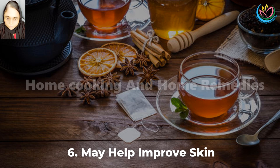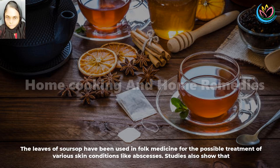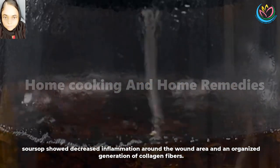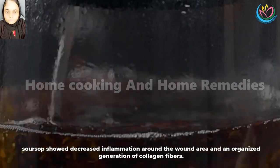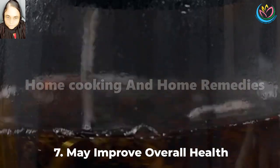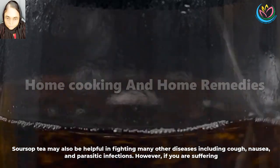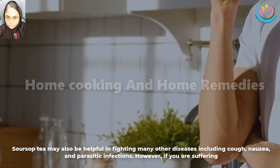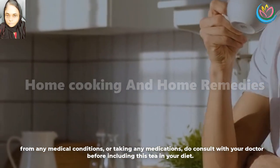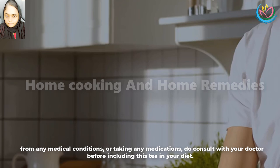6. May help improve skin. The leaves of soursop have been used in folk medicine for the possible treatment of various skin conditions like abscesses. Studies also show that it has anti-inflammatory properties that help to keep your skin healthy. Furthermore, there is some evidence demonstrating that wounds treated with soursop showed decreased inflammation around the wound area and an organized generation of collagen fibers. 7. May improve overall health. Soursop tea may also be helpful in fighting many other diseases including cough, nausea, and parasitic infections. However, if you are suffering from any medical conditions or taking any medications, do consult with your doctor before including this tea in your diet.